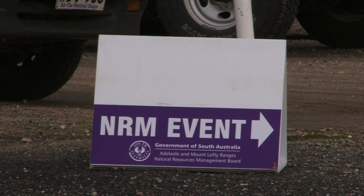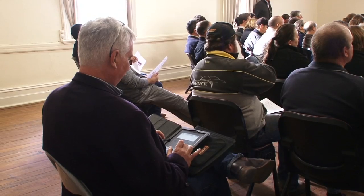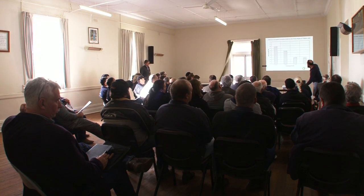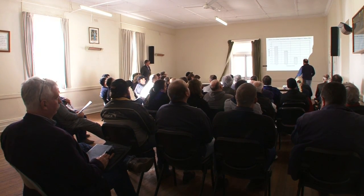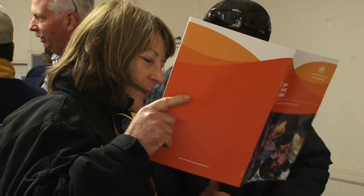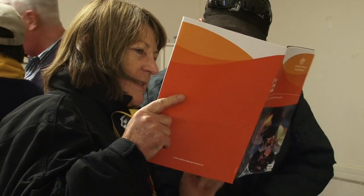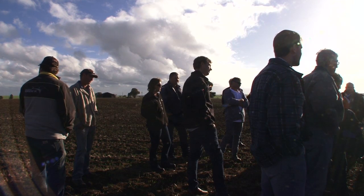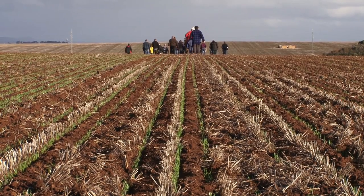Throughout the year, Natural Resources Adelaide and Mount Lofty Ranges offers a range of courses, workshops and field days to help rural landholders improve their knowledge in sustainable land management, paid for by the NRM Levy. They also offer production groups grants to trial and adopt sustainable farm and land management practices to protect and sustain the local landscape.